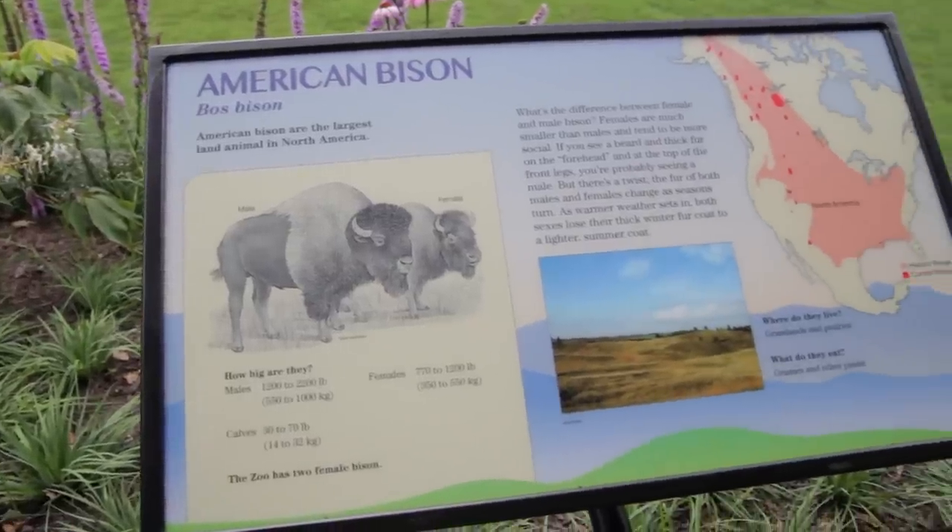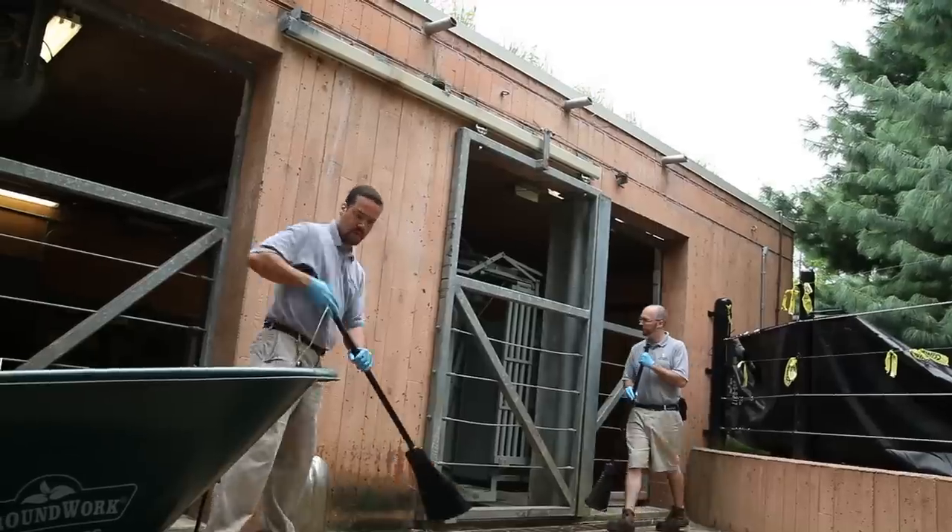The bison are coming back to the National Zoo for our 125th anniversary. They were one of the first animals here at the National Zoo and they have an extraordinary conservation message. They were basically brought back from extinction thanks to zoos and dedicated staff.